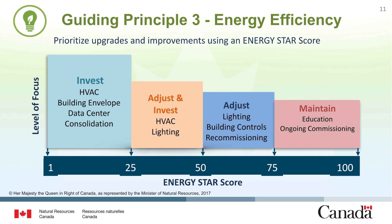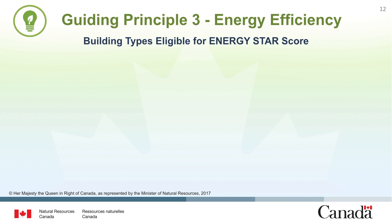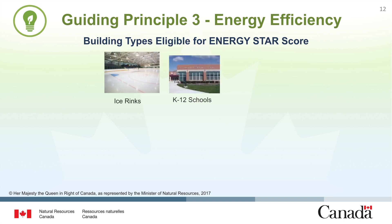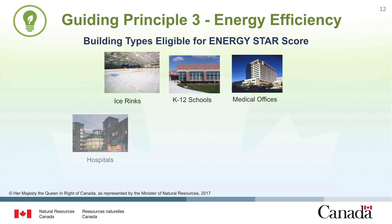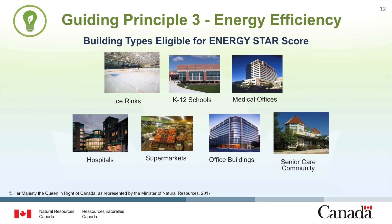Ongoing commissioning is a continuous process that often involves data analytics using fault detection software. While all facilities can track and assess energy, greenhouse gas emissions, and water use by using ENERGY STAR Portfolio Manager, currently there are only seven building types eligible to receive an ENERGY STAR score. They would include ice rinks, K-12 schools, medical offices, hospitals, supermarkets, office buildings, and senior care communities.